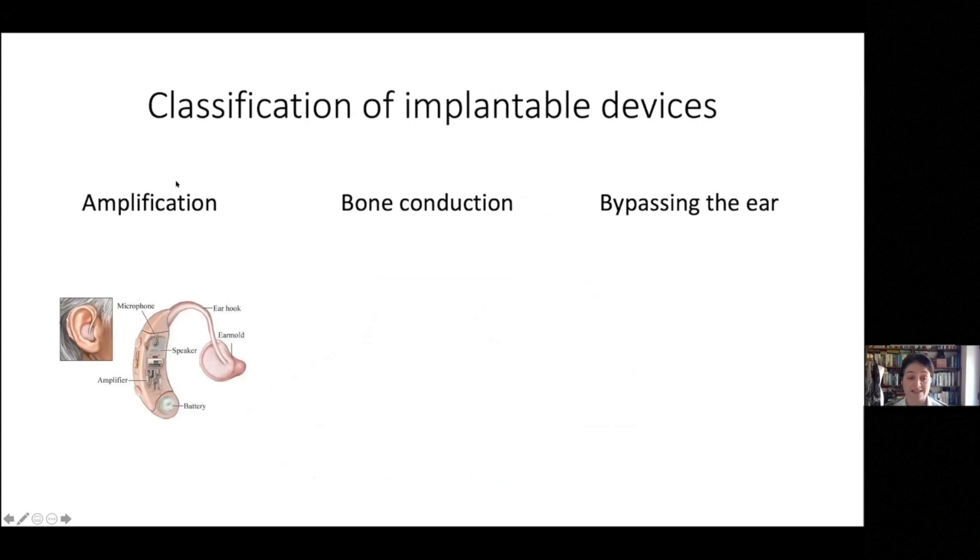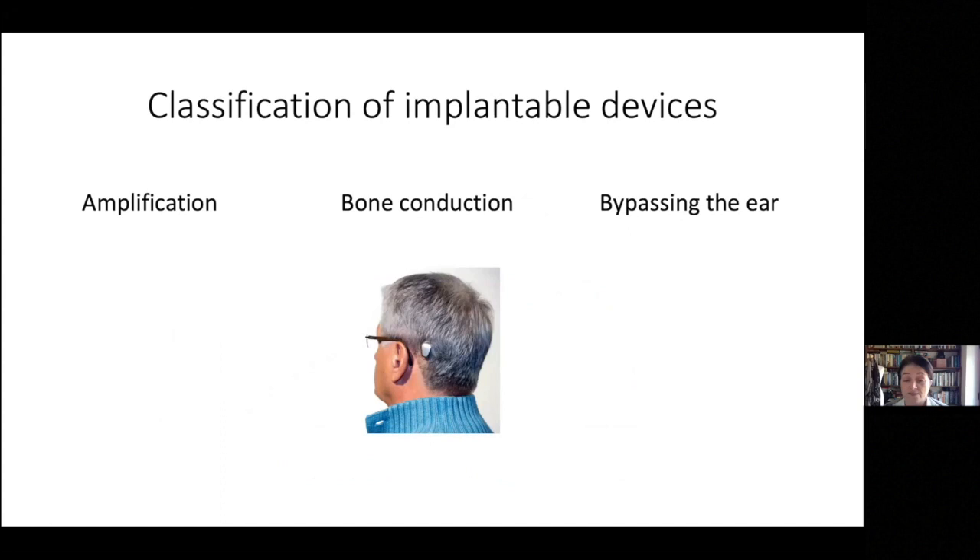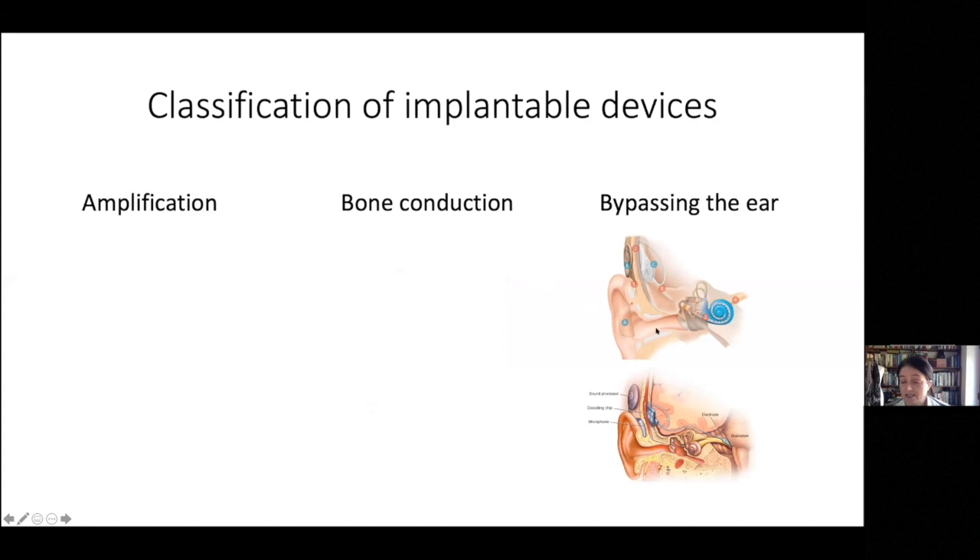Amplification devices work on the same basis as a hearing aid — they take sound from the outside world, make the sounds bigger, and deliver them to a part of your ear which can appreciate them. Bone conduction bypasses the external auditory canal and the middle ear and delivers sound directly to the inner ear. Cochlear implants bypass the cochlear hair cells and stimulate the cochlear nerve. The auditory brainstem implant bypasses the whole inner ear and cochlear nerve, sitting on the cochlear nucleus of the brainstem.